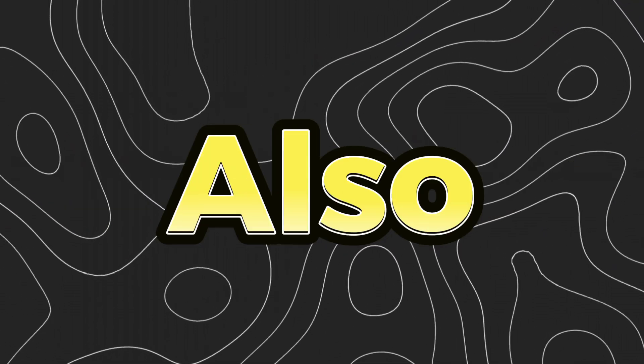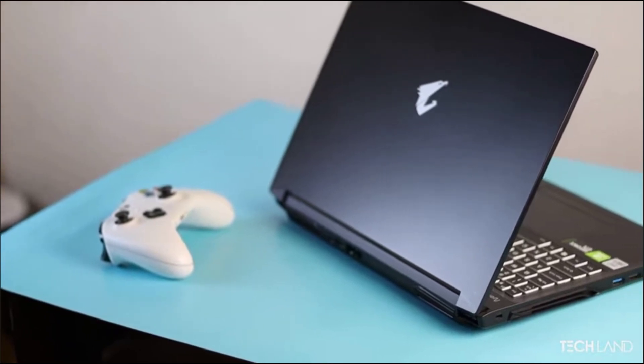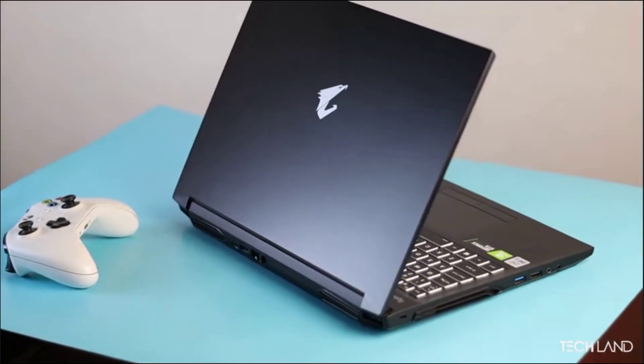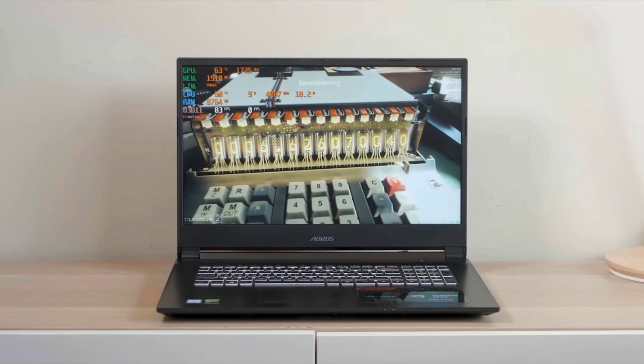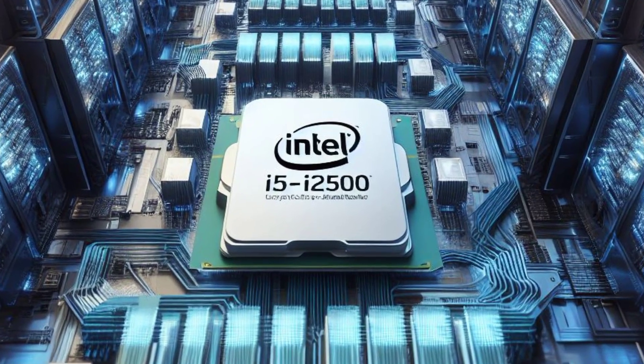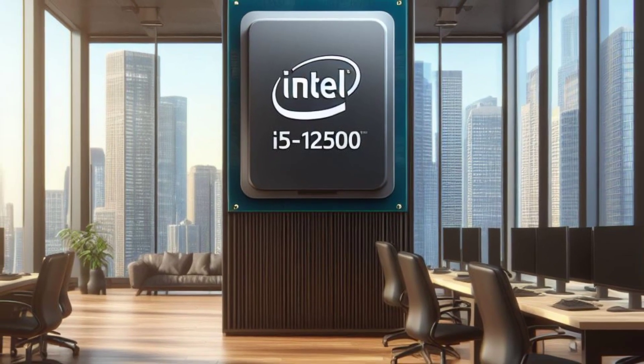The Aorus 7 not only delivers top-notch performance but also boasts an elegant design. Its black finish exudes a sense of sophistication, making it perfect for both gaming and professional use. Under the hood, you'll find an Intel Core i5-12500H processor and an NVIDIA GeForce.